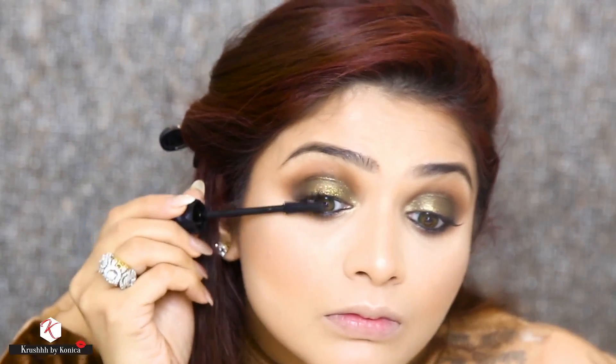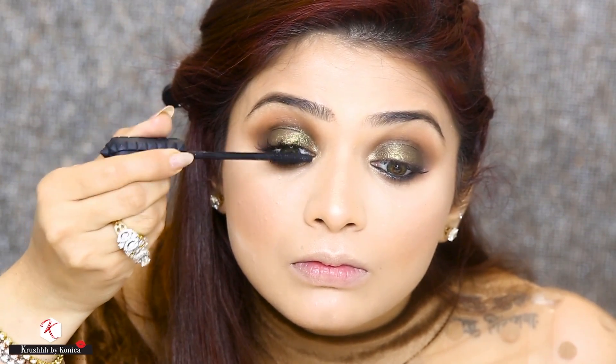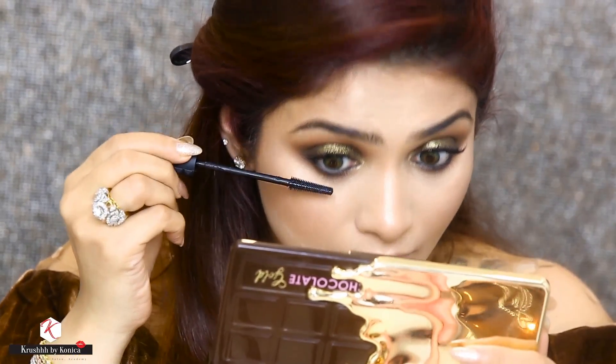For my mascara I'm using the Bad Girl Bang Mascara from Benefit. I'm going to apply it on my upper and lower lashes. I think I am good to go like this, but if you want to add lashes you can very well add them on top of this.